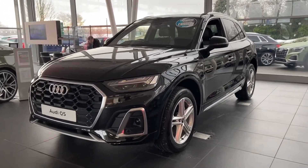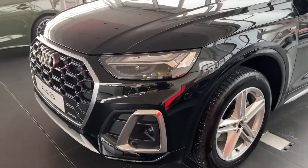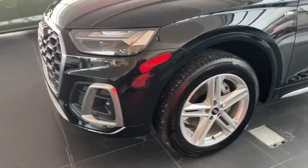We have the really nice matrix LED headlights as you can see on the front. It also comes with the dynamic front and rear indicators.